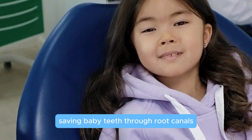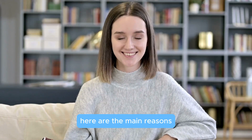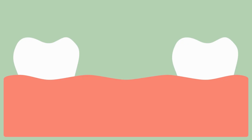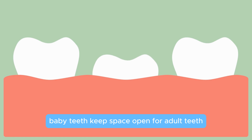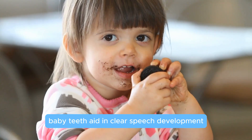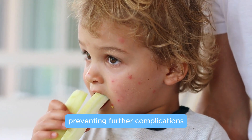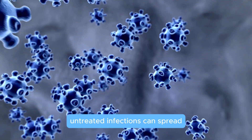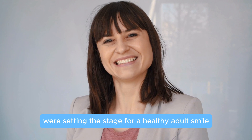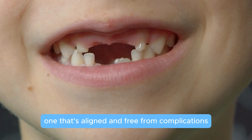Saving baby teeth through root canals isn't just about managing pain — it's about supporting your child's development. Here are the main reasons why dentists aim to preserve these teeth: space maintenance, as baby teeth keep space open for adult teeth, preventing alignment issues; speech and chewing, since baby teeth aid in clear speech development and effective chewing; and preventing further complications, as untreated infections can spread, leading to abscesses or jawbone infections. By preserving baby teeth, we're setting the stage for a healthy adult smile that's aligned and free from complications due to premature tooth loss.